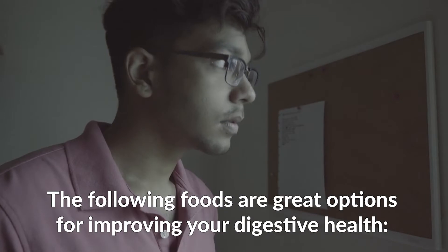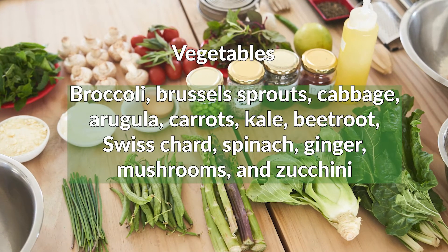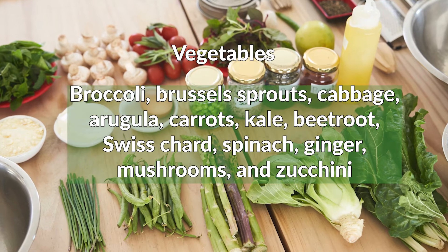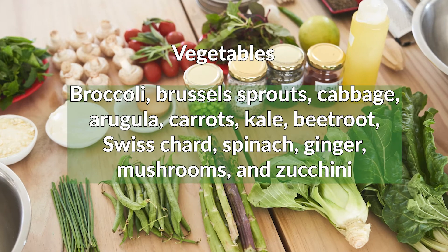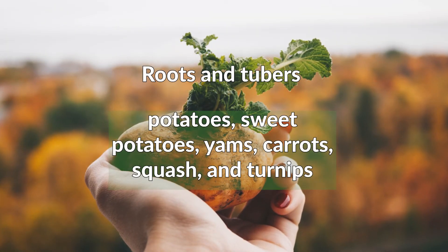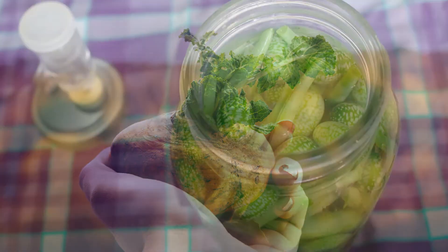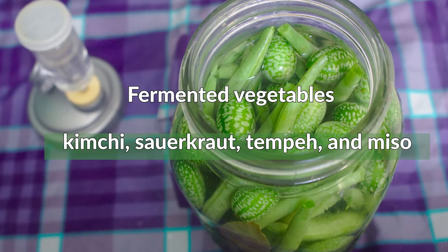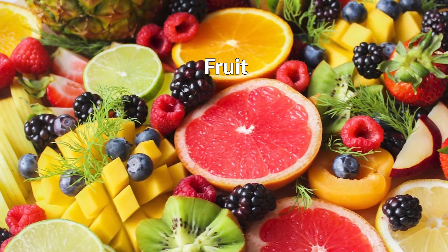The following foods are great options for improving your digestive health. Vegetables: broccoli, Brussels sprouts, cabbage, arugula, carrots, kale, beetroot, Swiss chard, spinach, ginger, mushrooms, and zucchini. Roots and tubers: potatoes, sweet potatoes, yams, carrots, squash, and turnips. Fermented vegetables: kimchi, sauerkraut, tempeh, and miso.